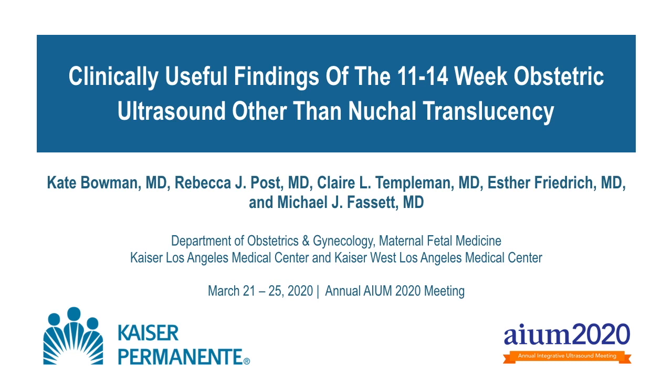My name is Kate Bowman and I'm a resident OB-GYN physician at Kaiser Los Angeles Medical Center. I will be presenting our research entitled 'Clinically Useful Findings of the 11 to 14 Week Obstetric Ultrasound Other Than Nuchal Translucency.'